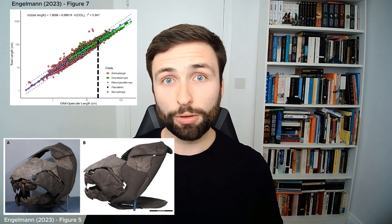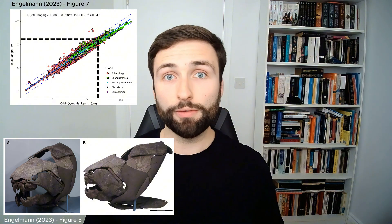And this is where Dunkleosteus' iconic head armour comes into play. While lots of its cartilage skeleton isn't known to us, we do have enough parts preserved to accurately reconstruct the size of Dunkleosteus' head. We can then use the statistical model to reverse engineer its overall size.